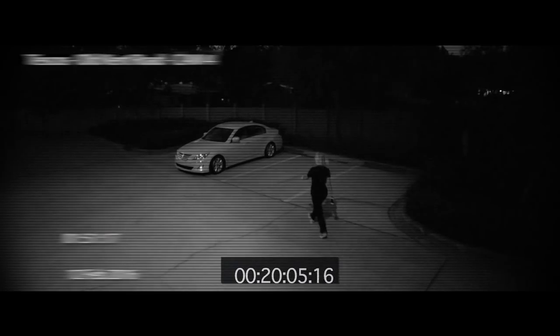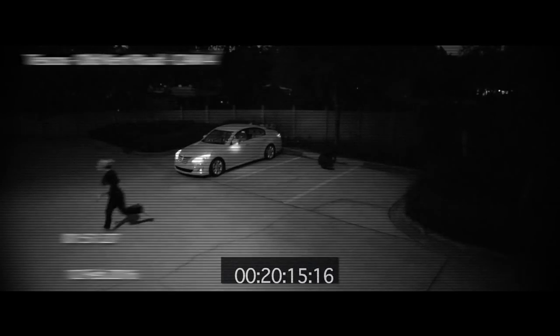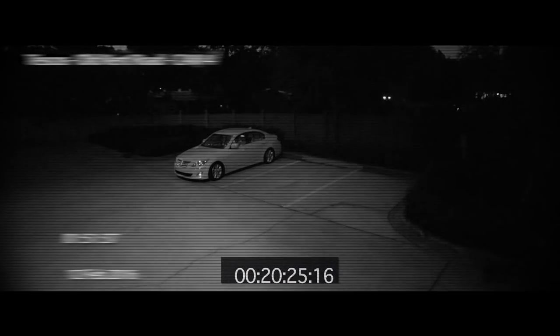The next generation of personal defense devices has arrived. This is the Yellow Jacket stun gun phone case, a stun gun that generates over 7 million volts of electricity. It is easily activated at a moment's notice, specifically designed to be easily deployed under duress. The Yellow Jacket can be the difference between escape or becoming a victim of a violent crime.